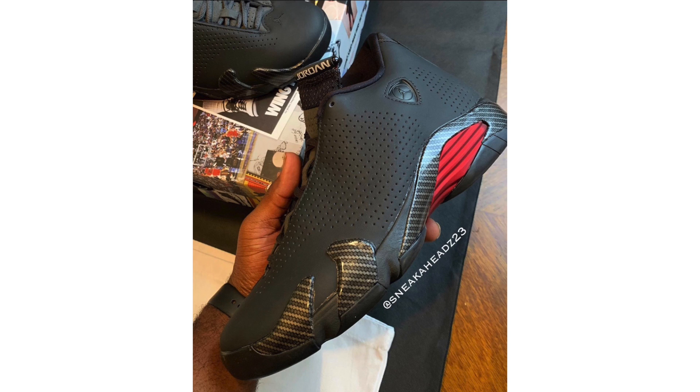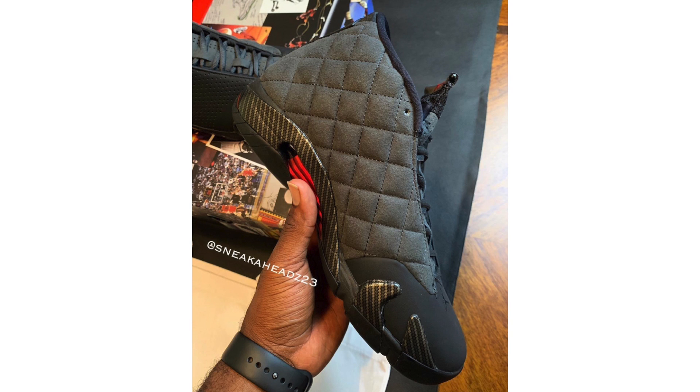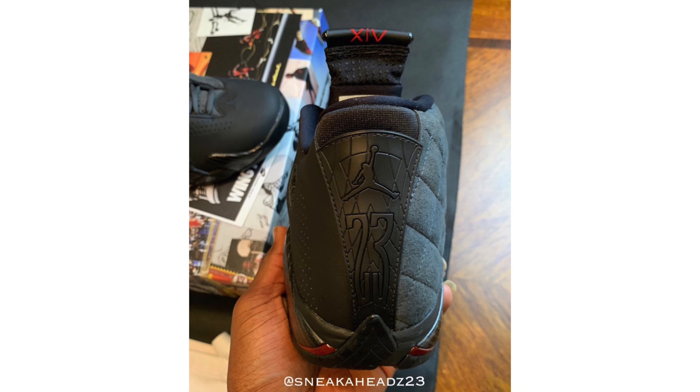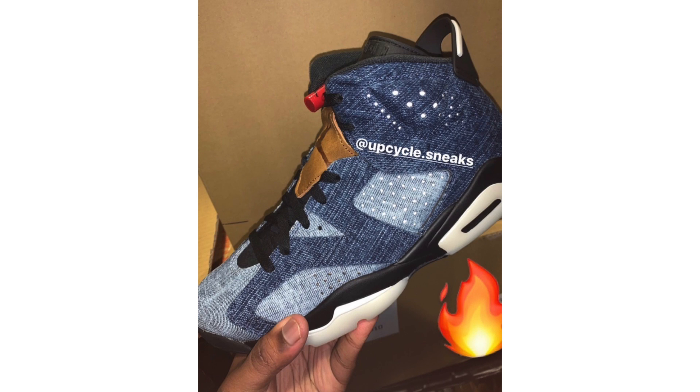The Air Jordan 14 'Black Ferrari' is getting a first look and the execution is something different. The lateral side features perforated leather while the medial side features quilted material, both inspired by the interior of a Ferrari. It also features carbon fiber overlays, red on the midfoot shank plate, and a little white on the tongue. It's supposedly releasing December 2nd — not yet locked in — at a retail price of $200.